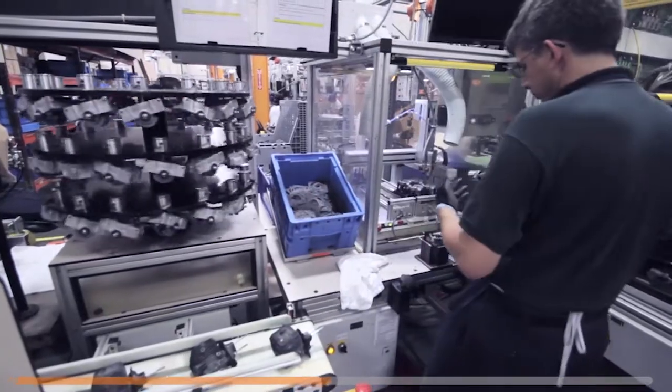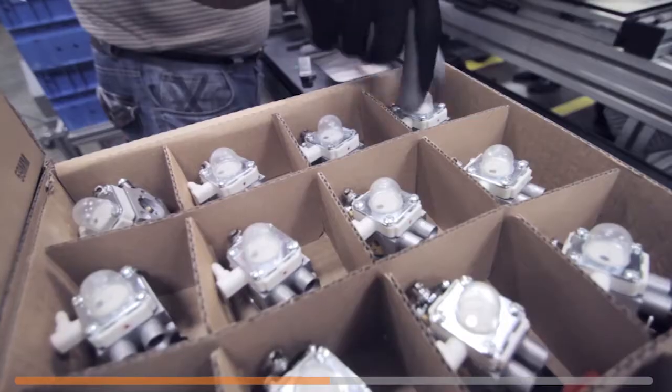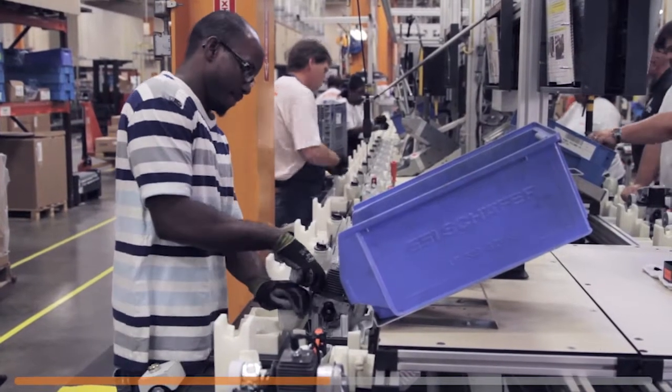Next, assembly begins. The crankshaft and piston are connected, and then other parts are added: the engine pan, carburetor, muffler, the flywheel, clutch, and spark plug.